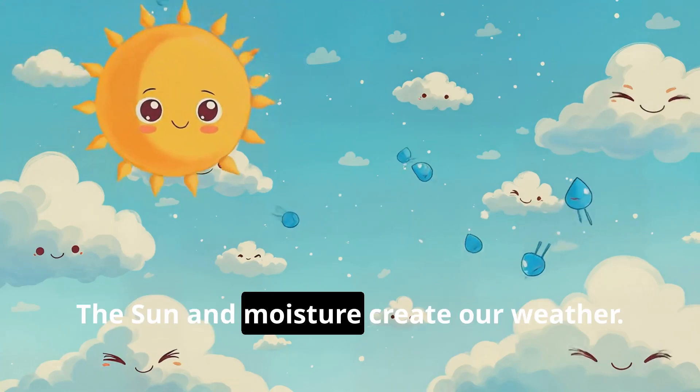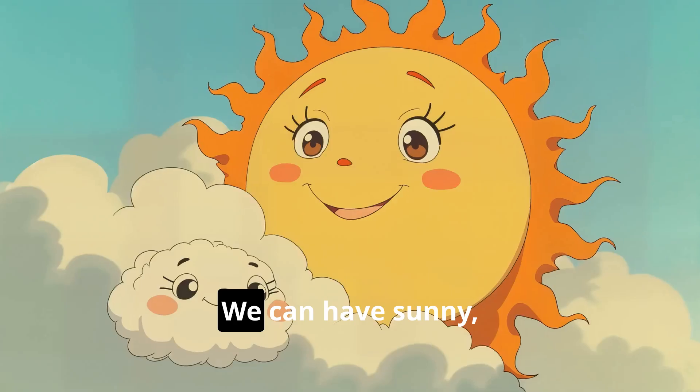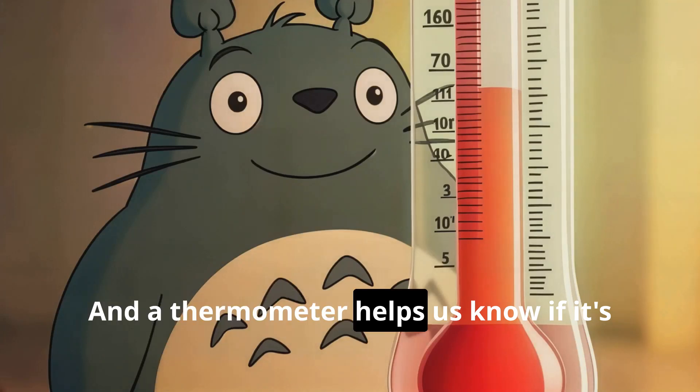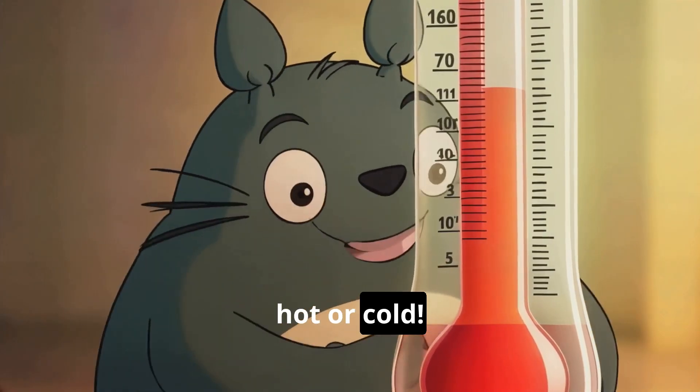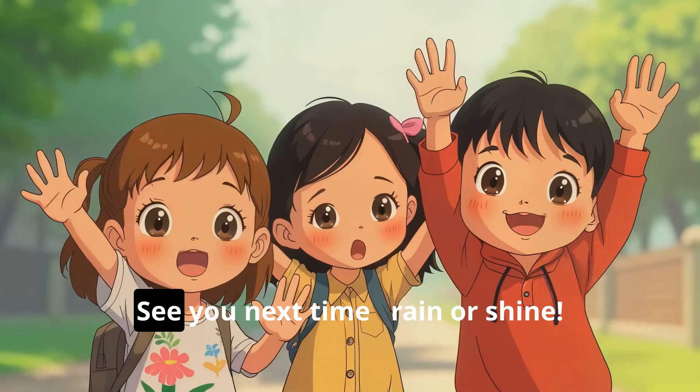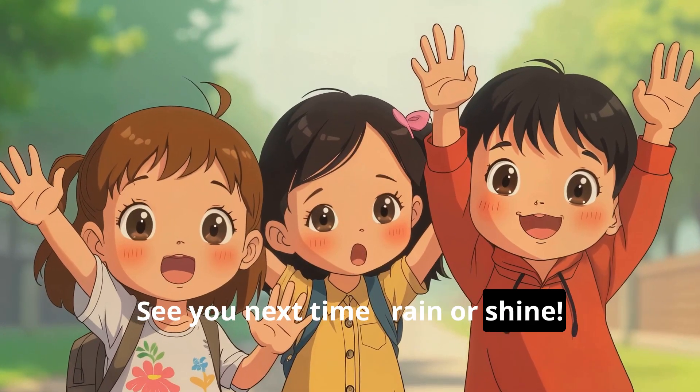So remember, the sun and moisture create our weather. We can have sunny, cloudy, snowy, or rainy days. And a thermometer helps us know if it's hot or cold. Now you're a weather wizard! Thanks for learning with me today. See you next time, rain or shine. Byeee!